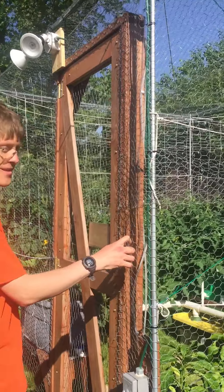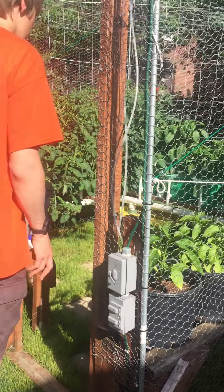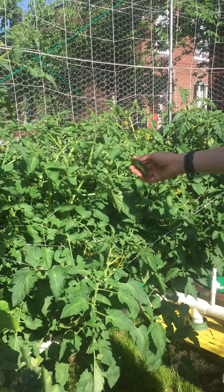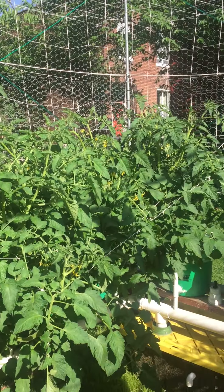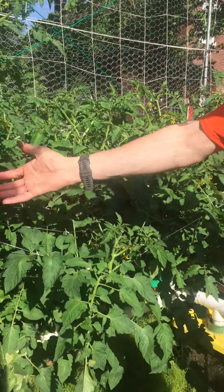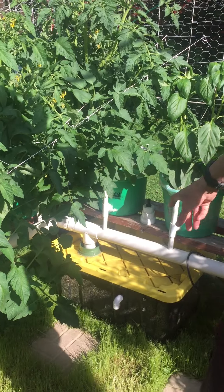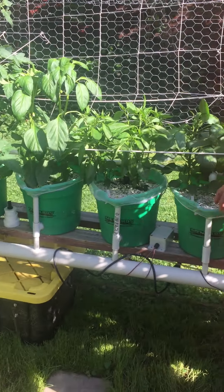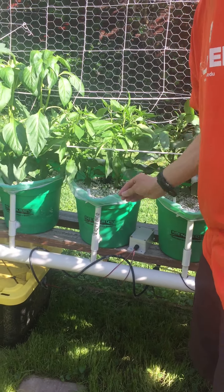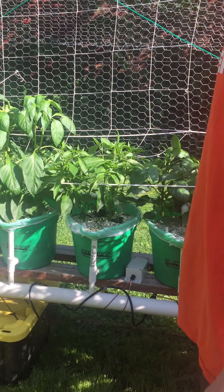Now in here we have a squirrel-resistant garden. Inside we have several different types of grow systems — these are all tomatoes. These were started under grow lights inside, that's why they're so big. We use netting instead of tomato cages, which is an interesting method but it does work. That's the reservoir for the nutrients, and it gets pumped up several times a day, runs through this perlite again, and then back down this pipe and into the reservoir.